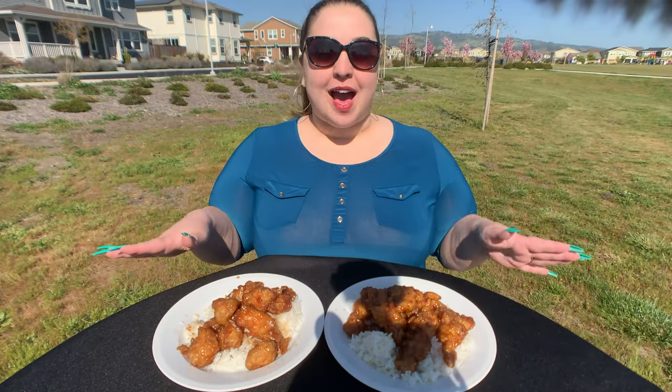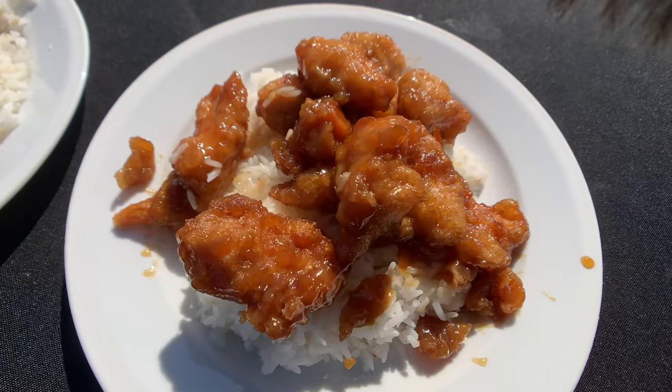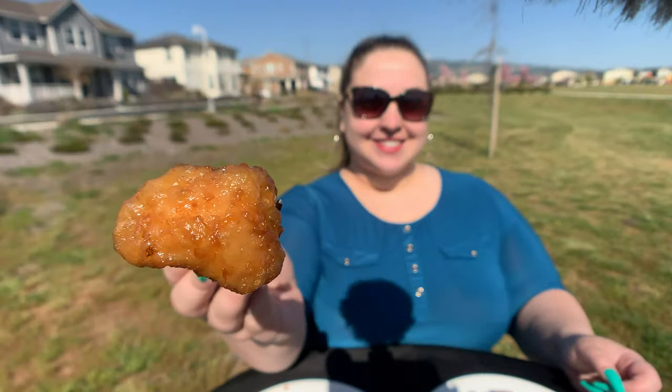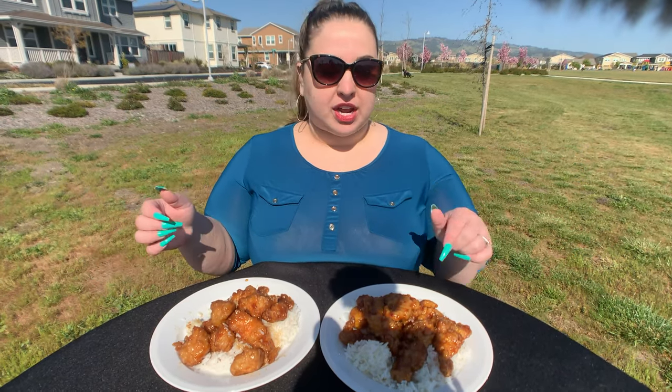We have both of the orange chickens right here and they look incredible. On this side we have the orange chicken from Amy's Chinese Kitchen, and on this side we have the classic Panda Express orange chicken. They look very similar. The main difference I noticed is that the Panda Express orange chicken has little red flakes in the glaze, and Amy's doesn't. The Panda Express also seemed a little bit crispier.